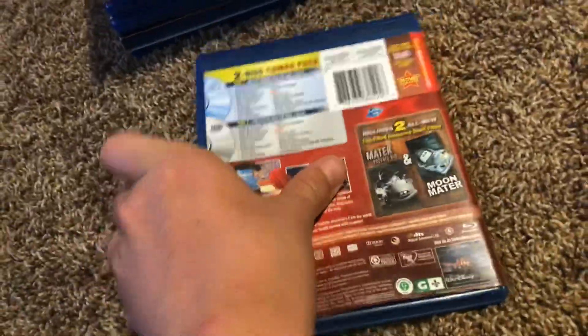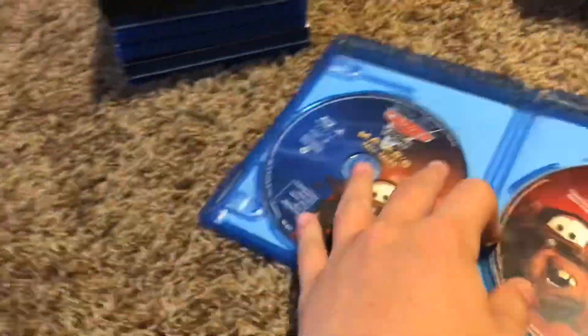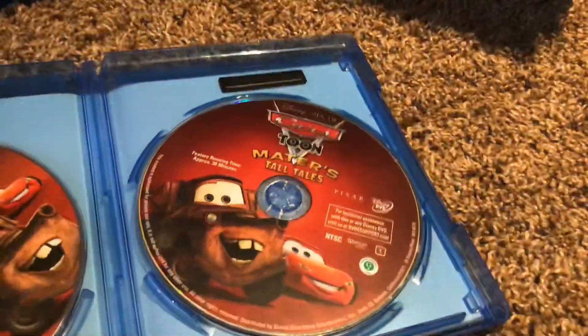Here's Cars: Mater's Tall Tales. Here's the front, the spine, and the back. Here's the Blu-ray and the Disney DVD.